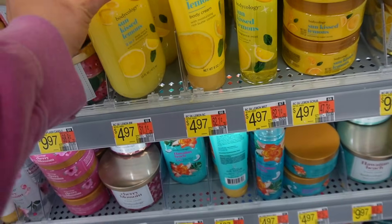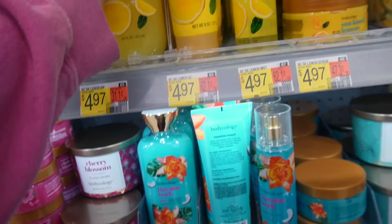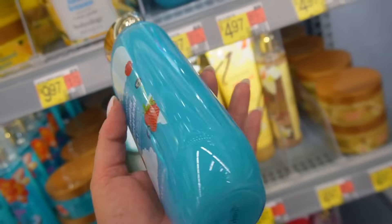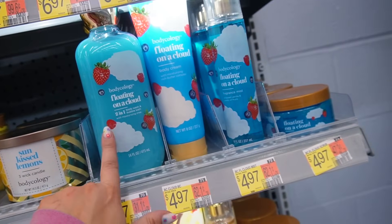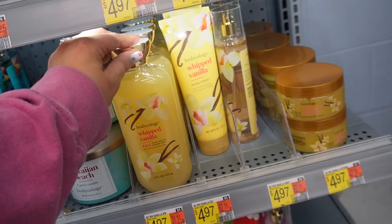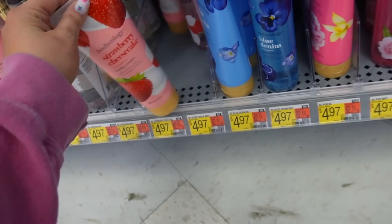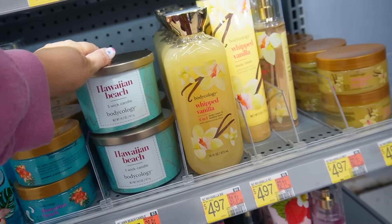The Sun-Kissed Lemons is a very tart, sour lemon — not a lemon pound cake, just a true lemon. If you like citrusy vibes it's for you, but not my kind of scent. The new Floating on a Cloud is a pretty berry but doesn't remind me of anything I love at Bath & Body Works — just a regular berry scent. Their Whipped Vanilla smells like Bath & Body Works Warm Vanilla Sugar. There's also Hawaiian Beach, Cherry Blossom, Fresh Raspberry, and a Strawberry Cheesecake that smells like Strawberry Pound Cake from Bath & Body Works. I decided to pass on Body Ecology for now.